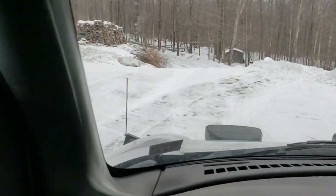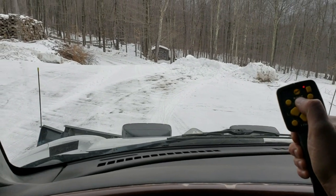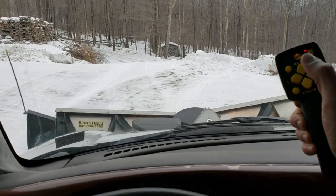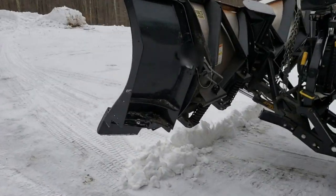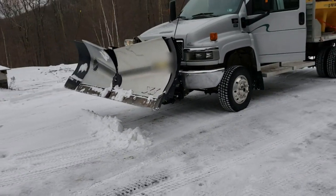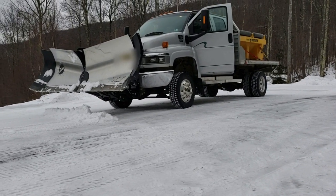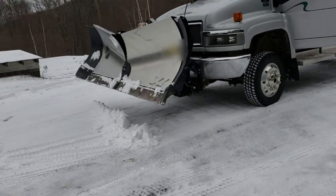Another thing — it's a little thing — but when you raise the plow, the front of the truck does not drop at all. I'll get out here and show you. The ground clearance on the front of the truck with the plow raised is great. You are not dropping down and hitting concrete as you go down the road — you don't have to worry about that at all.